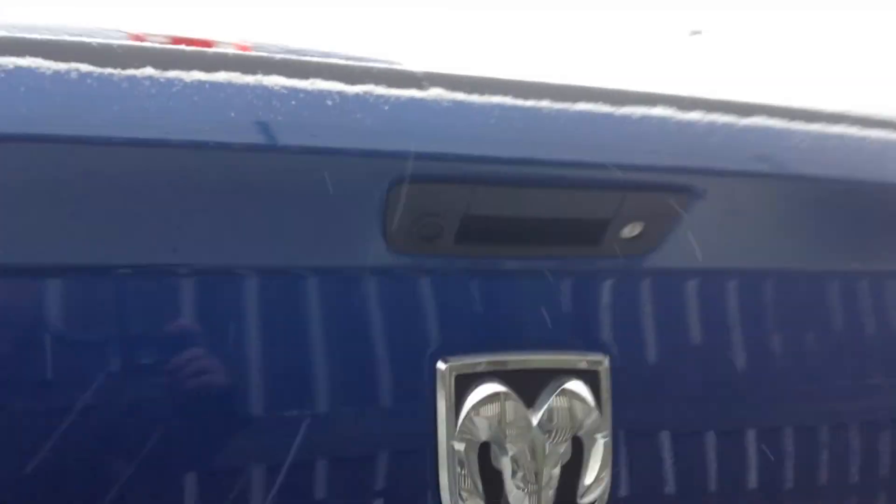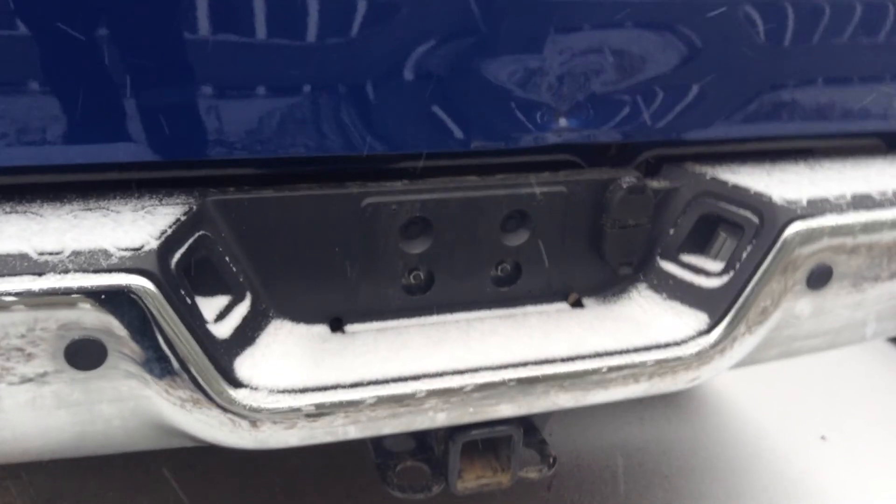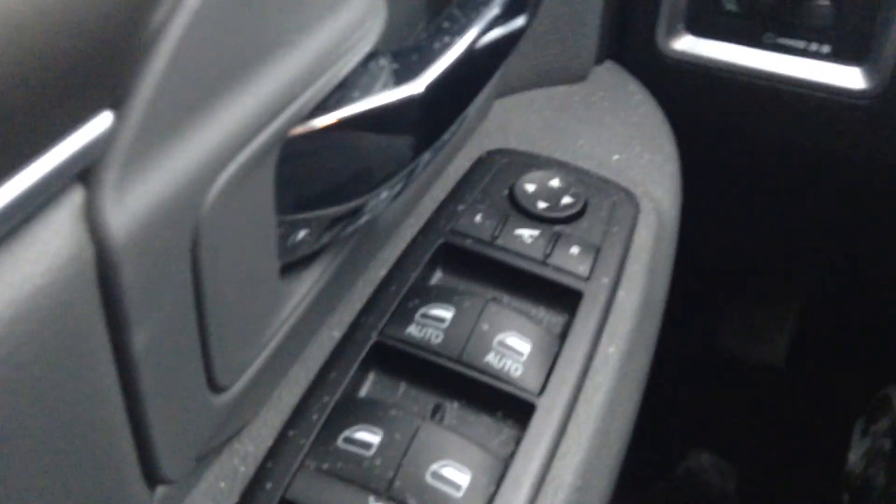You got the backup camera there, parking sensors, already wired for your towing and everything. Spray-in box liner in the back. We'll open it up and show you a little bit about it here. You got the side steps, power folding mirrors.